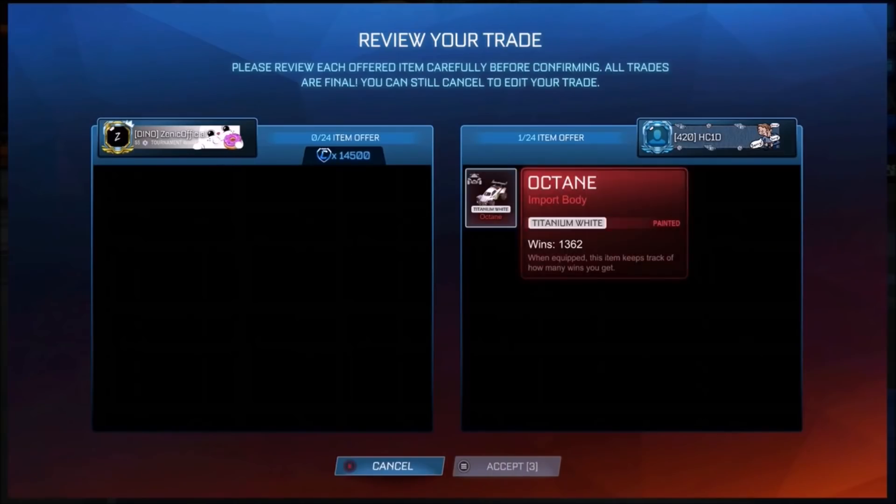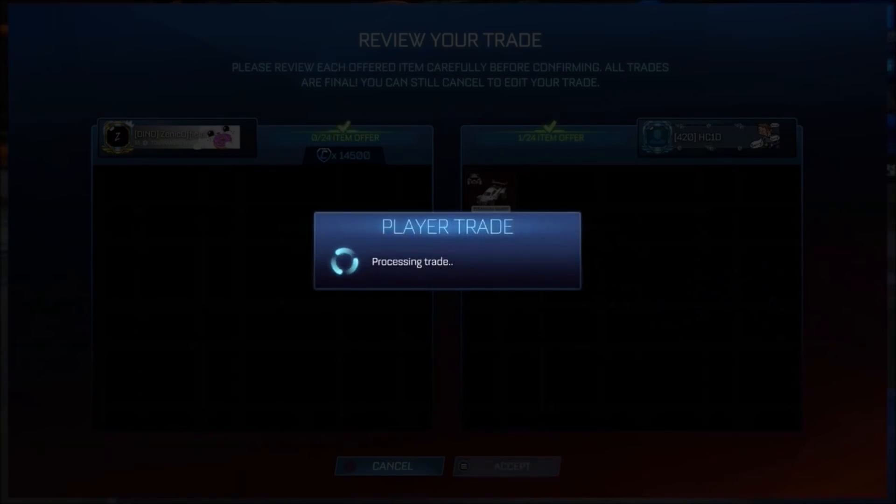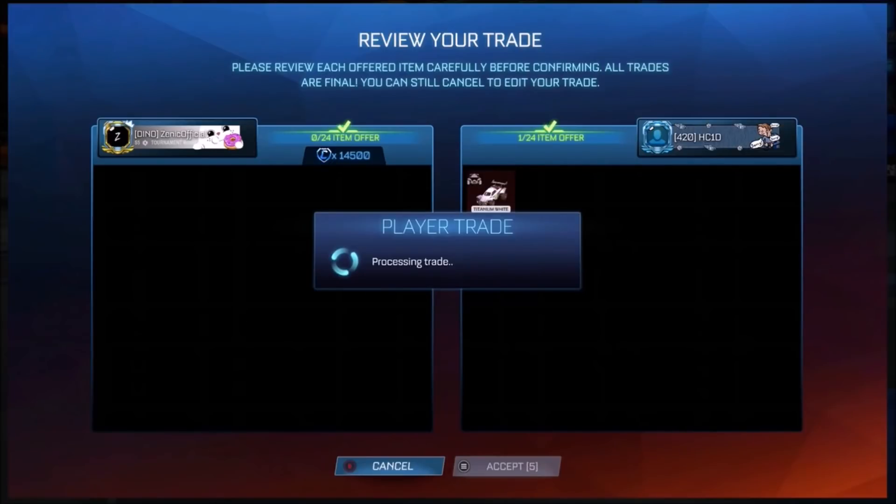Within these trades, I also found a very good deal for a Titanium White Octane where a guy was listing it for 14.5k, which on the spreadsheet right now is mid — but people are offering like 16k, which is ridiculous. I don't really know why, but fair play — definitely not going to let that slip.